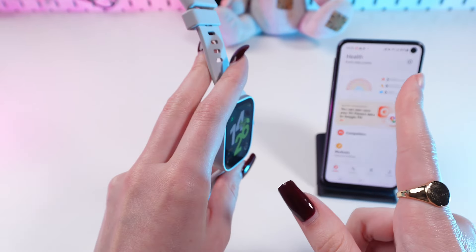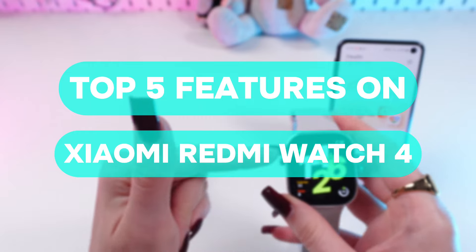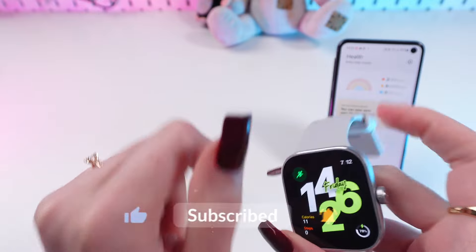Hey guys! In this video I'm gonna tell you five cool features of this Xiaomi Redmi Watch 4. Let's get started, but first don't forget to follow to see more useful content.